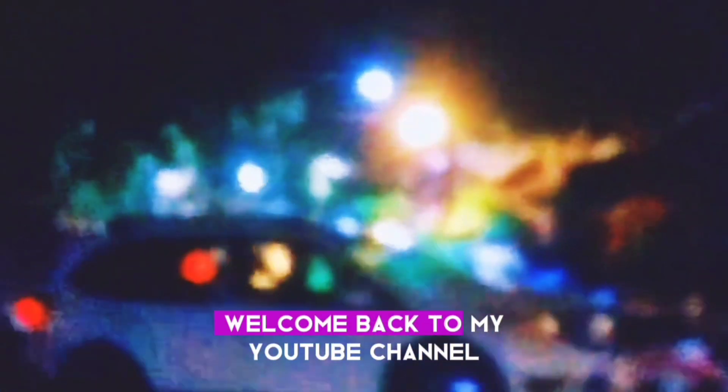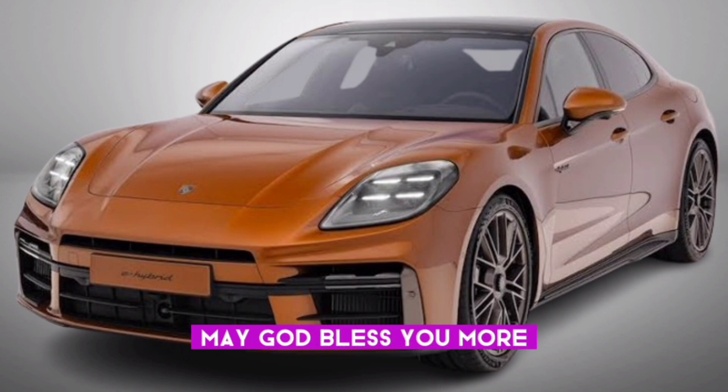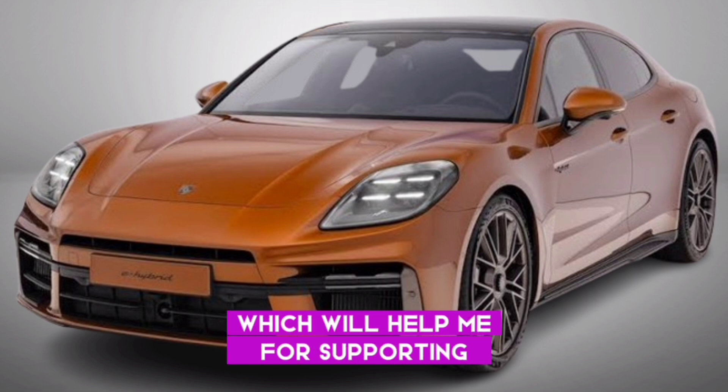Hello everyone, welcome back to my YouTube channel Car World with Shahit. I hope you guys are well, may God bless you. Please share my video with your friends and family members, which will help me for support.